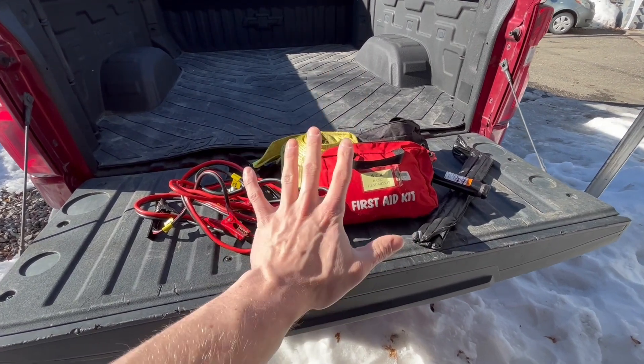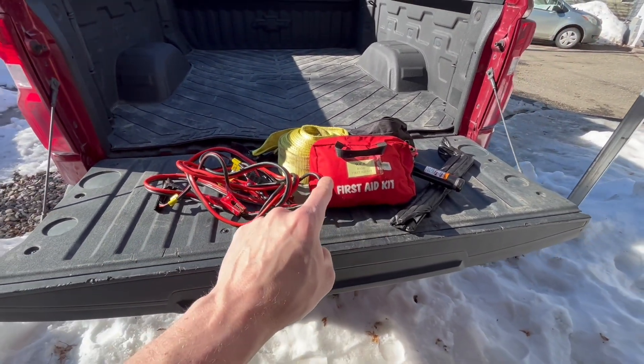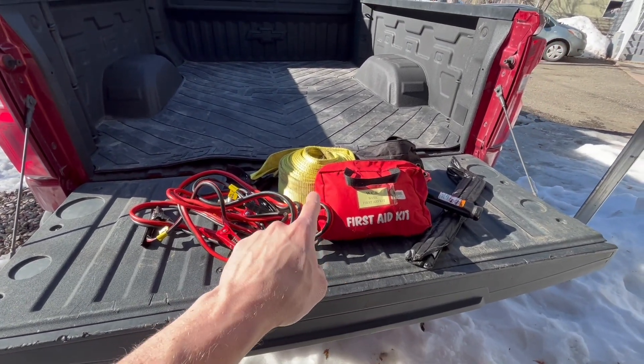And that's it guys — those are the five essential tools that every vehicle owner should be carrying at all times. Thanks for watching. If you haven't already, please consider subscribing. Until next time, take care.